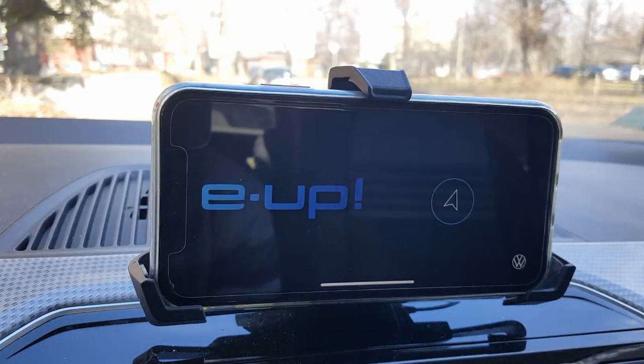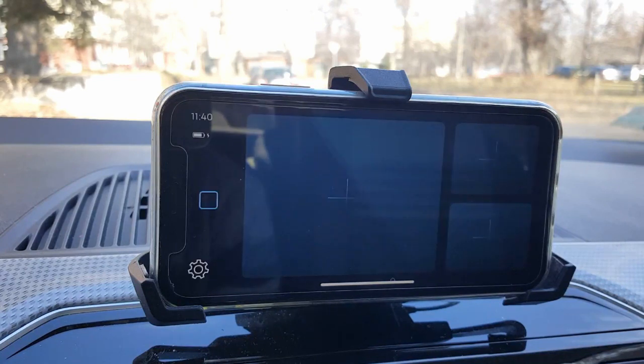Hello guys! In this video I will review the new version of the Volkswagen E-Up Maps & More application. Volkswagen just released yesterday the new version of the app, which is version 3. So let's see what's new and how different it is from the previous version.